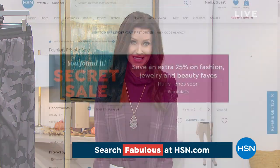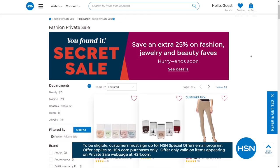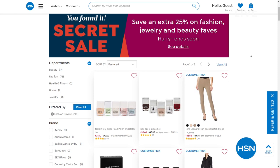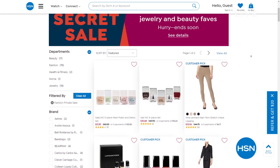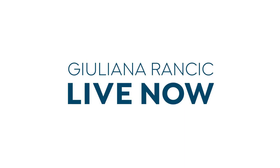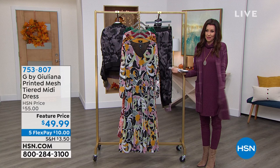Host Jannon Fox welcomes viewers back and announces an online-only secret sale. Use the secret word 'fabulous' at HSN.com to get an additional 25% off HSN's fashion, jewelry, and beauty top picks — a mixed assortment of amazing products to freshen up your wardrobe. Act quickly as the sale is only good for a limited time. You have to tune in to find out the secret word.